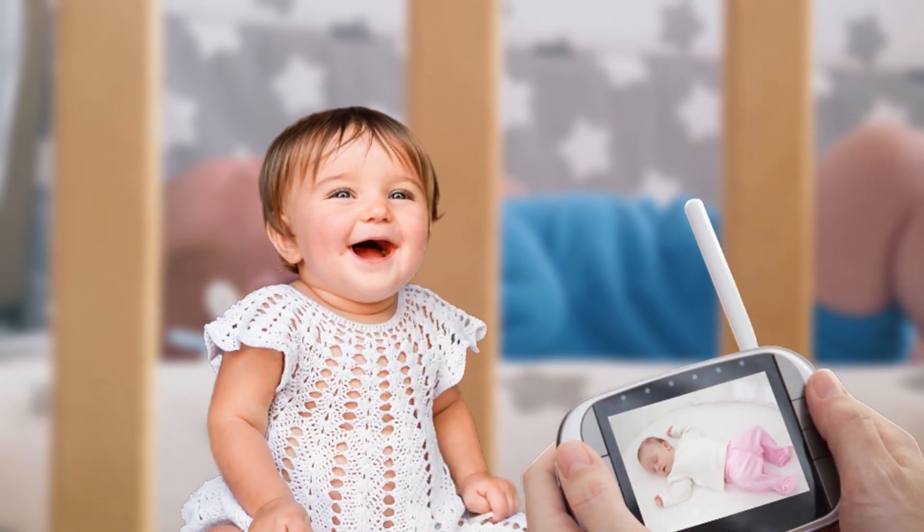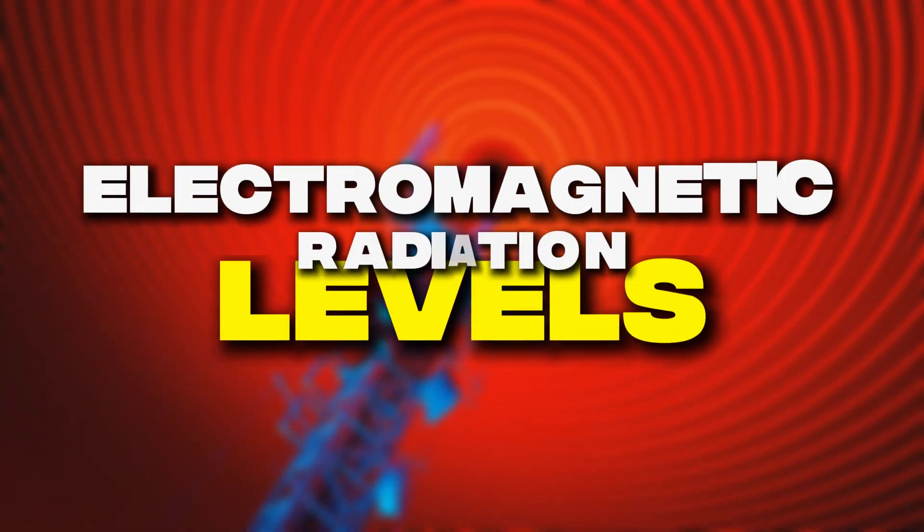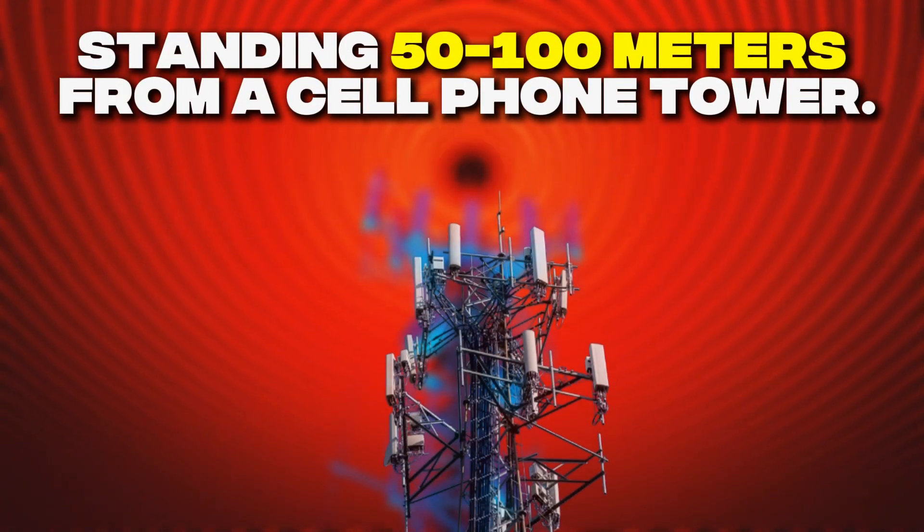That baby monitor you trust to keep your child safe might be exposing them to electromagnetic radiation levels equivalent to standing 50 to 100 meters from a cell phone tower.